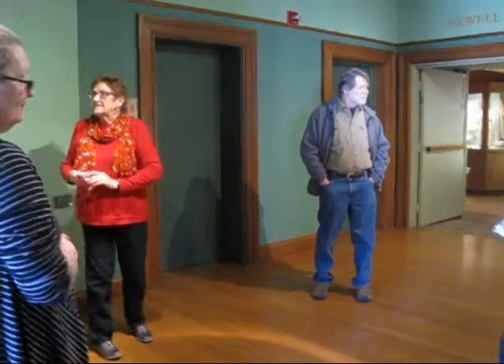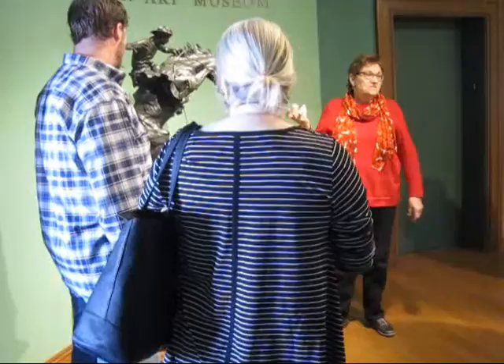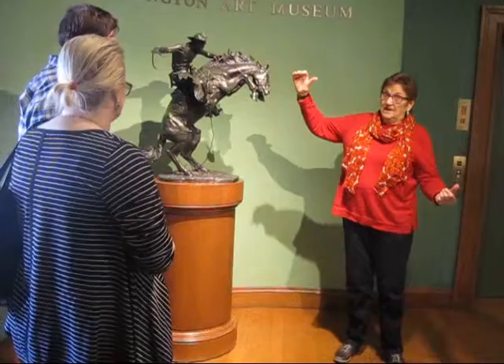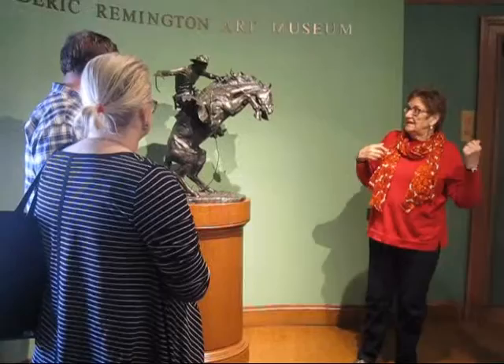This is the very last sculpture that he did, and it is larger than the ones that you'll see in the gallery. It's the only one that is — the other ones are about 22 inches, this is about 10 inches more, approximately. And again, you'll see that he really did like the smaller ones.